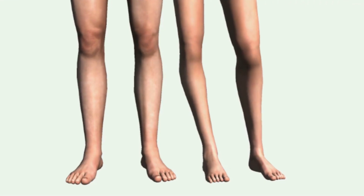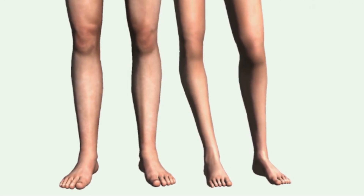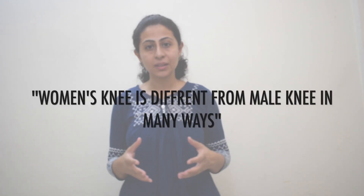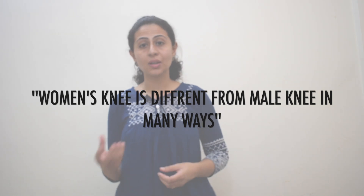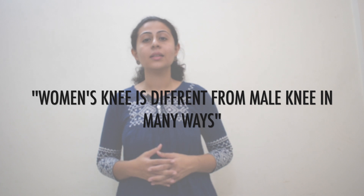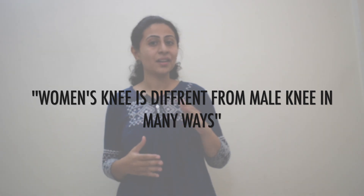Women are different in many ways, but have you ever thought that men and women's knees are also different? Yes, it's true. Women's and male knees are different in many ways. Many people think that women's knee is just a miniature version of the male's knee, but that's not the fact. In reality, there is a lot of difference at different levels.